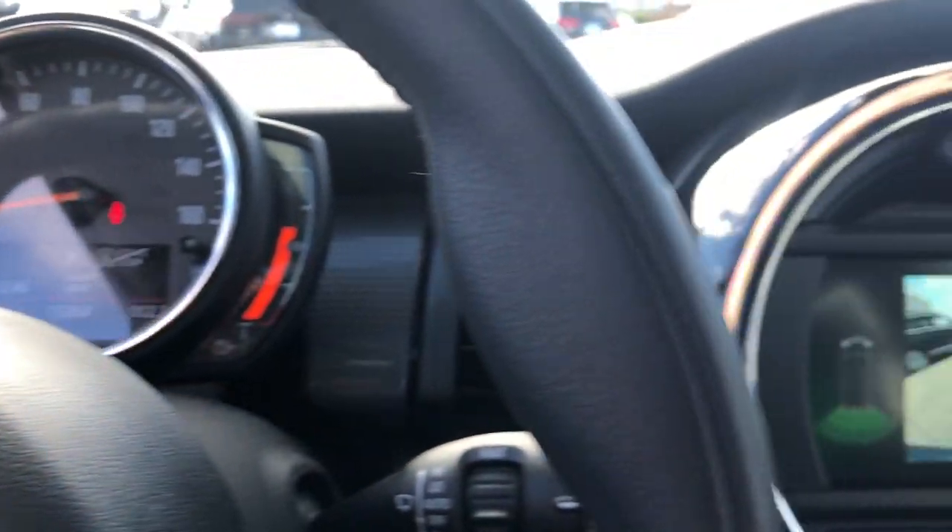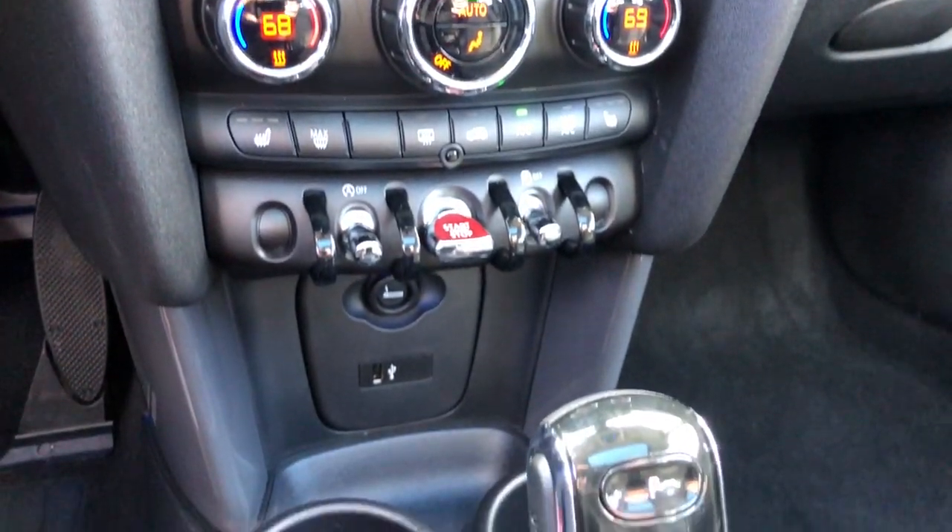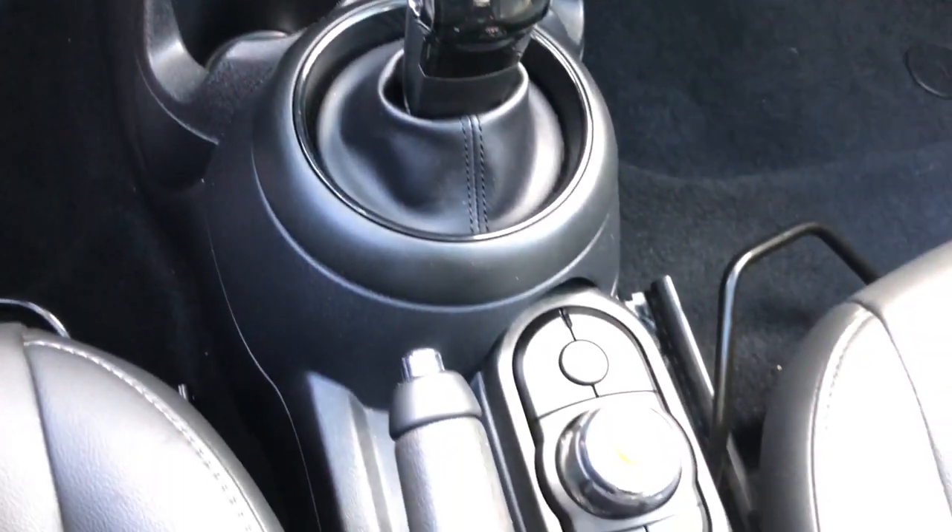Electronic stability control, aluminum wheels, heated front seat, rain sensing wipers, leather steering wheel, rear spoiler, intermittent wipers.